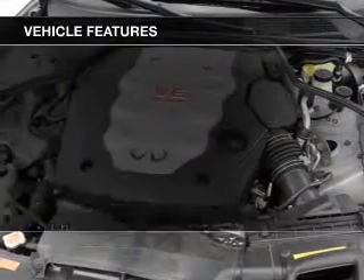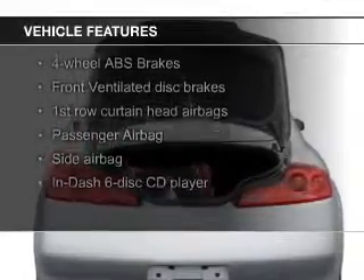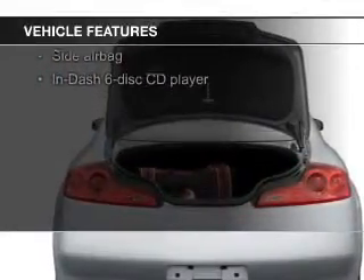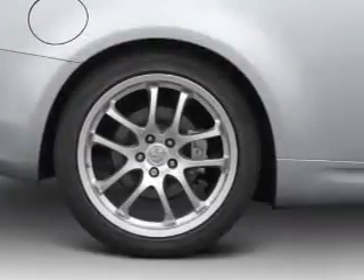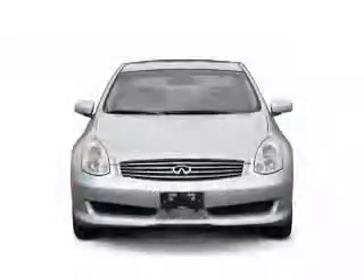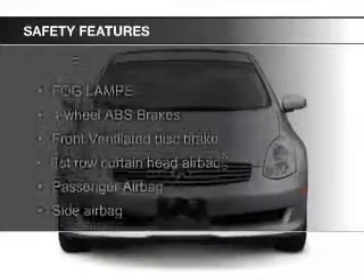The features include electric trunk, push-button start, leather seats, heated seats, steering wheel controls, aluminum rims, automatic climate control, tilt-and-telescopic steering wheel, an alarm system, and cruise control.